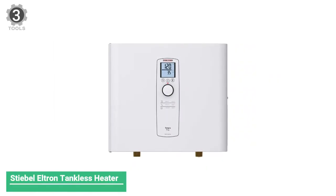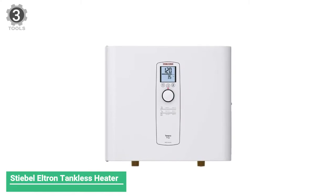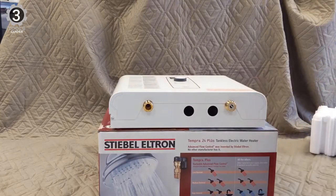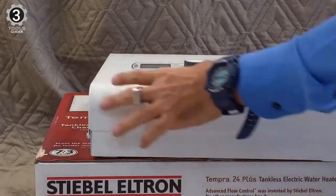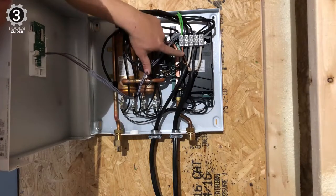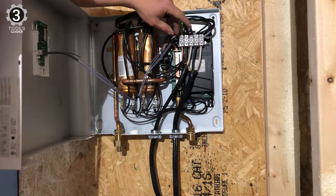Number 3: Stiebel Eltron Tempra 36 Plus Tankless Water Heater. The 36 kW Stiebel Eltron Tempra 36 Plus was designed primarily for high flow rate applications in cold climates where the incoming water temperature can drop below 40°F. It is also a popular choice for homes and commercial applications in warmer climates where very high flow demands — up to 8 gallons per minute depending on the incoming water temperature — are necessary due to multiple large simultaneous hot water demands.